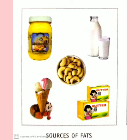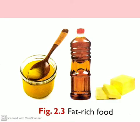Fats. The body uses fats to maintain its temperature and to cushion organs. Fats provide the body with high energy. We should eat fats in very small amounts. Vegetable oil, butter and ghee are rich in fats.